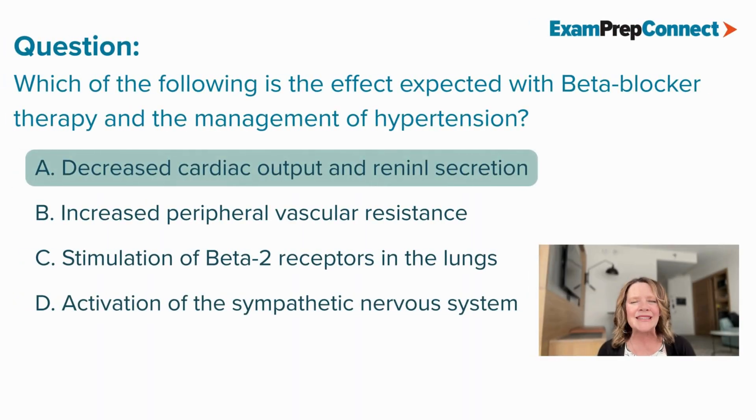Alright, the correct answer here is A. Did you get it correct? Great job. If not, let's figure out why.